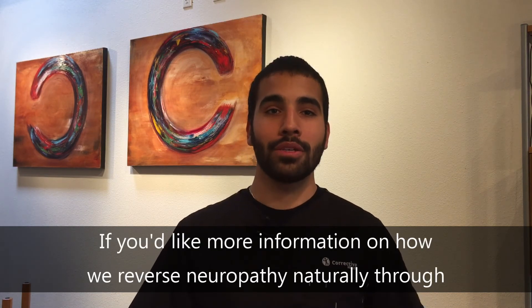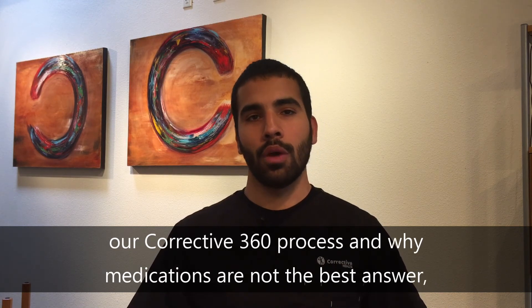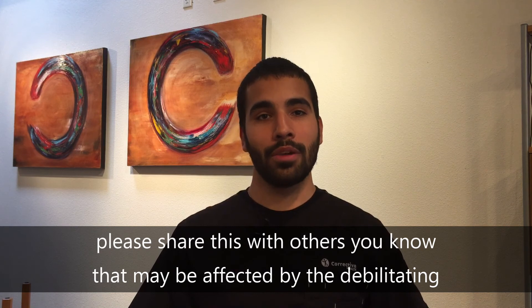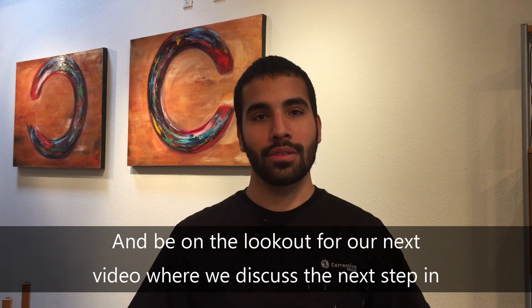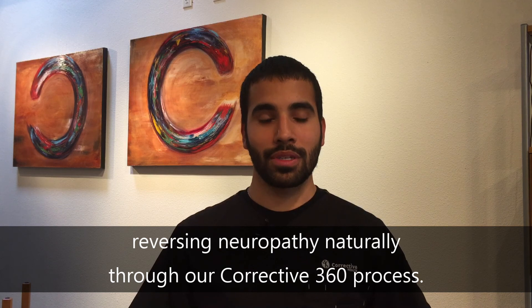If you would like more information on how we reverse neuropathy naturally through our Corrective 360 process, and why medications are not the best answer, get in touch with the office and we can get that information out to you. Also, please share this with others you know that may be affected by the debilitating symptoms of peripheral neuropathy, and be on the lookout for our next video where we discuss the next step in reversing neuropathy naturally through our Corrective 360 process.